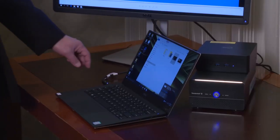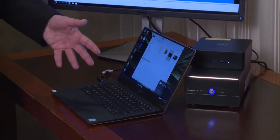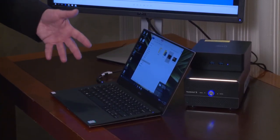What we have right here is an example of a single cable docking experience. We have a Dell XPS 13 — a nice, small, thin and light laptop with few connectors on it. One of those connectors is the Thunderbolt 3 connector. With this notebook you can be doing all your work around town and take it with you.